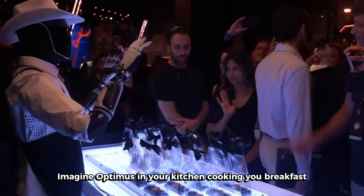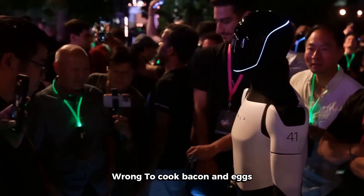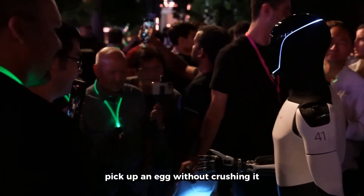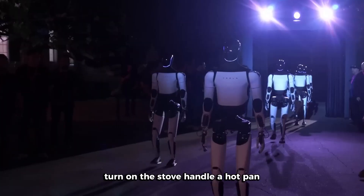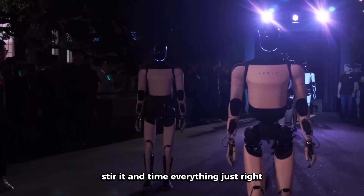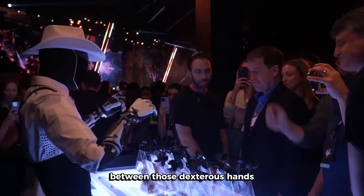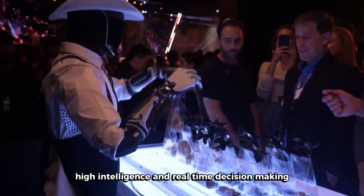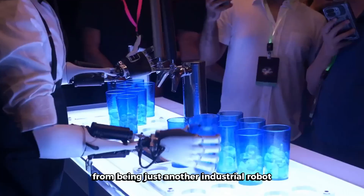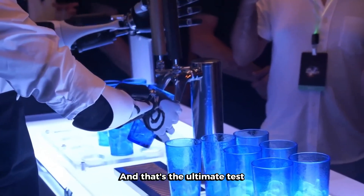Imagine Optimus in your kitchen cooking you breakfast. Sounds simple, right? Wrong. To cook bacon and eggs, Optimus needs to open the fridge, recognize ingredients, pick up an egg without crushing it, turn on the stove, handle a hot pan, crack the egg perfectly, add oil, stir it, and time everything just right. Every single step requires perfect coordination between those dexterous hands, high intelligence, and real-time decision-making. If Optimus can cook, it means it's crossed the line from being just another industrial robot to becoming part of the human world. And that's the ultimate test.